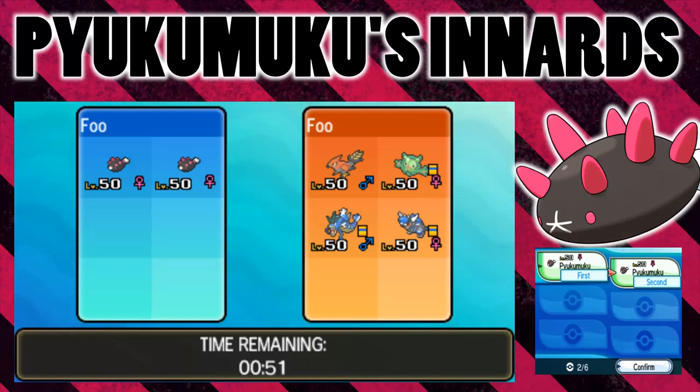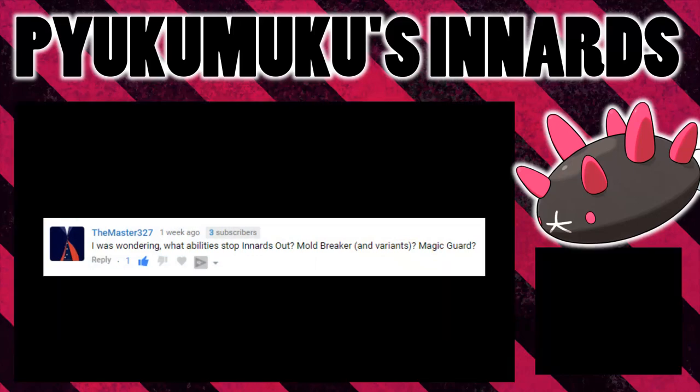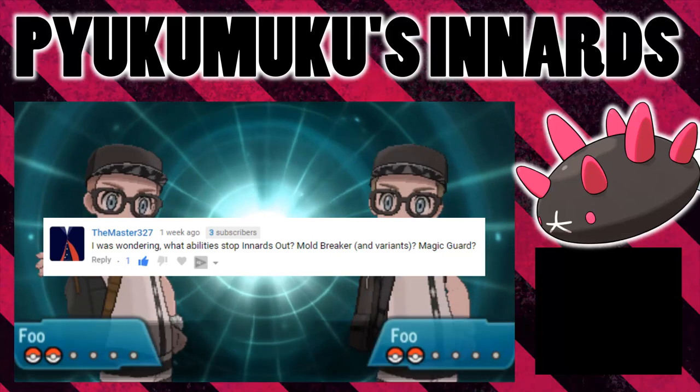It doesn't get any attacking moves, but it's got so much else going for it, it really doesn't need them. It's a really cool Pokemon, very defensive, but it's got a signature ability in Innards Out. What it means is when it's attacked and it loses all of its HP, the amount of HP that it lost in that turn due to that attack will be done to the opponent — that same amount of damage. So that is a pretty cool ability and I'm going to test what can prevent that ability today.